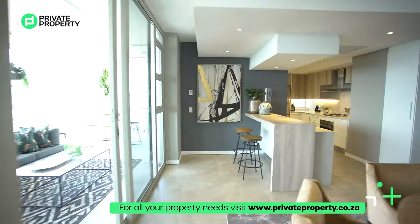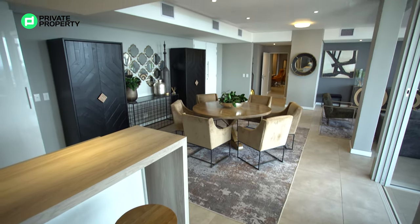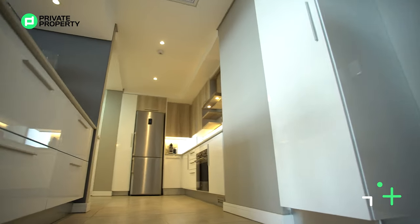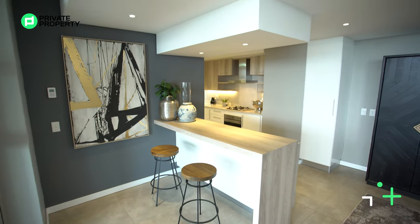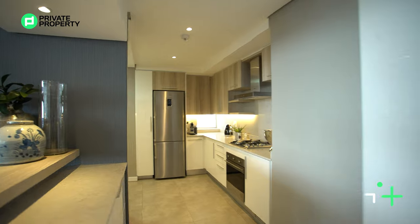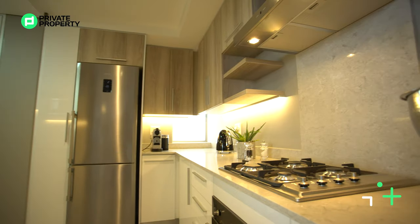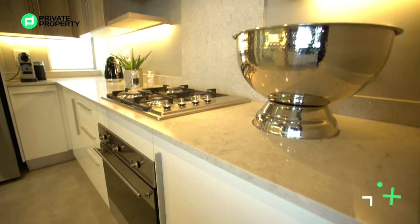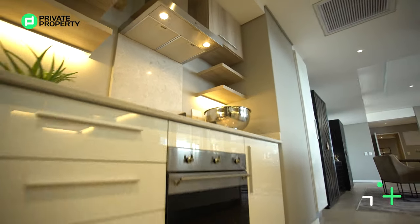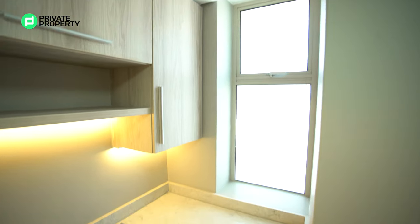Coming into the kitchen, first the design elements: above me a continuation of that bulkhead ceiling, and then these Caesarstone countertops going in along the side, letting light through with really cool under-counter storage. Central air conditioning controls are right on the wall. All cupboards are a beautiful gloss white. You've got the SMEG extractor fan and SMEG gas oven, so load shedding will never affect you, and further in there's a double basin sink.